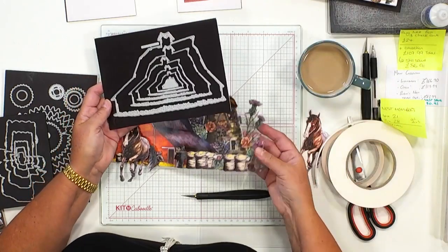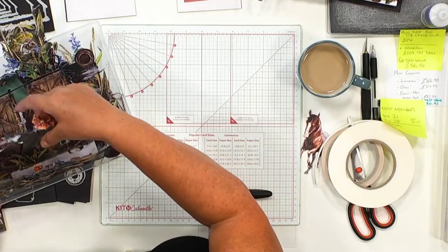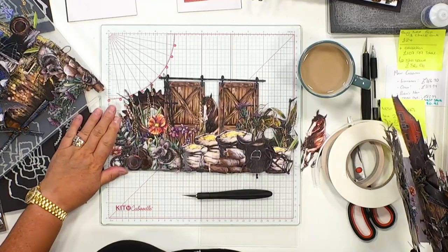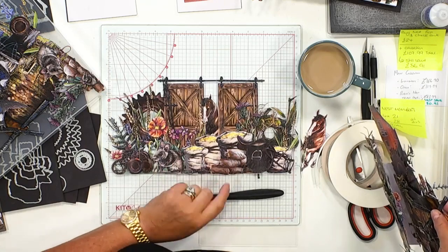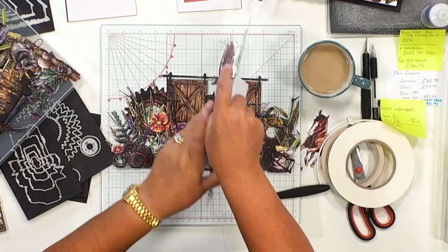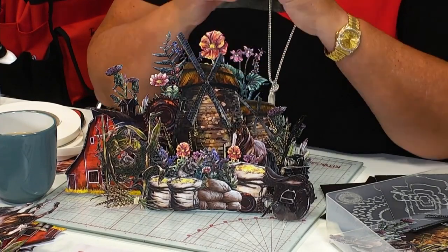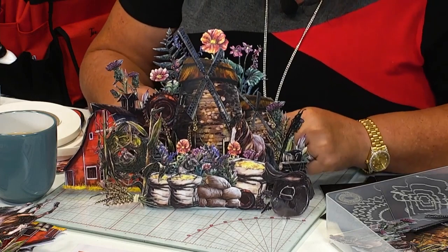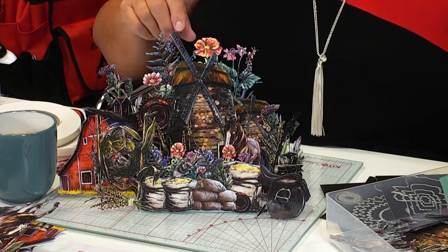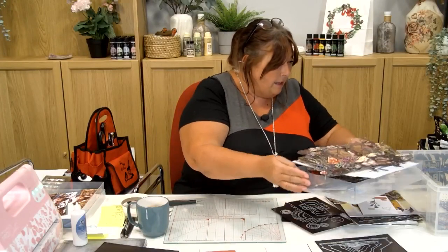I'm going to ask Andrew to do this one flat so that you can see - isn't that fabulous? Look at the detail - this is card making and storytelling at its best. I was a little bit concerned that the artwork was just a bit dark, which I think it probably is in this example. So what we've done is give you multiple colorways, and they are free to download on the Highlight Crafts website.